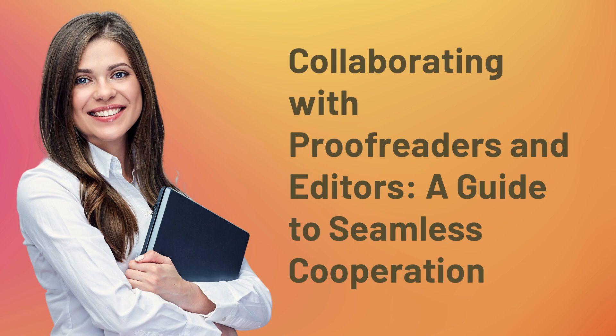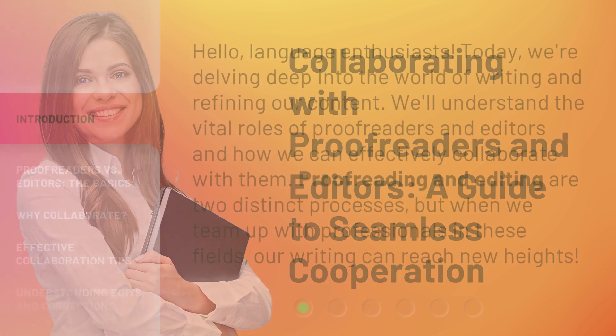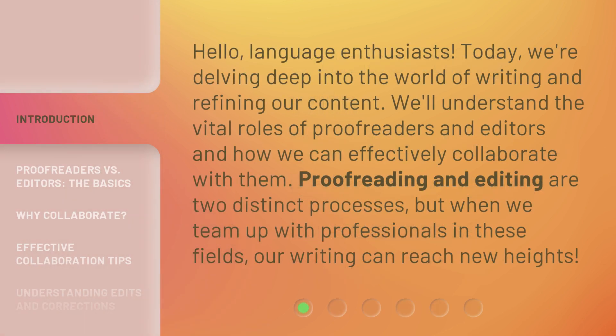Collaborating with Proofreaders and Editors: A Guide to Seamless Cooperation. Hello, Language Enthusiasts. Today, we're delving deep into the world of writing and refining our content. We'll understand the vital roles of proofreaders and editors and how we can effectively collaborate with them. Proofreading and editing are two distinct processes, but when we team up with professionals in these fields, our writing can reach new heights.